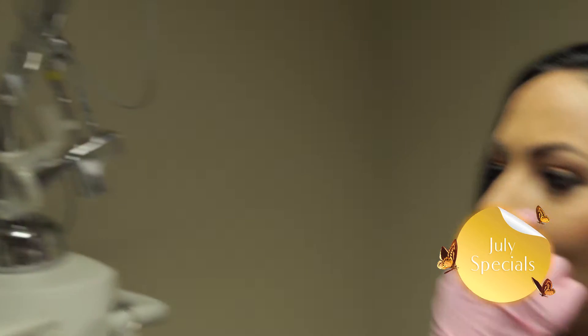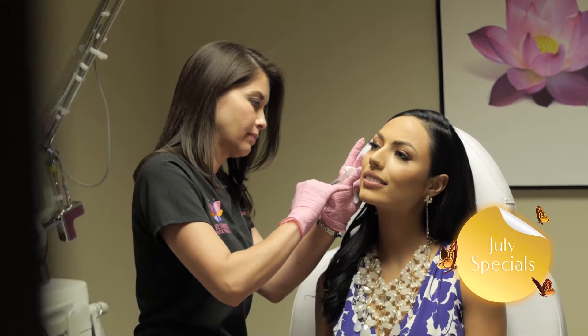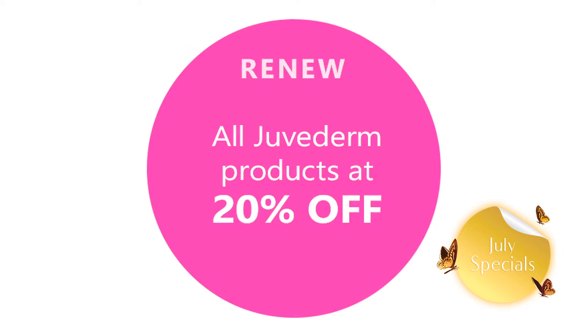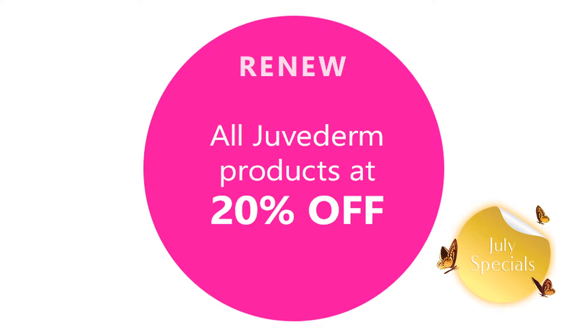We have three different Juvederm products: Juvederm Ultra, Juvederm Ultra Plus, and Voluma. Juvederm Ultra and Juvederm Ultra Plus are used to smooth moderate to severe wrinkles around your nose and mouth for up to one year.